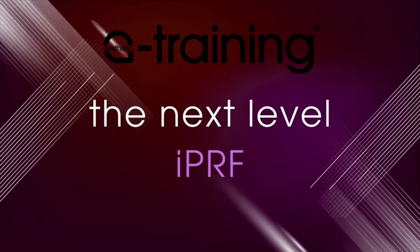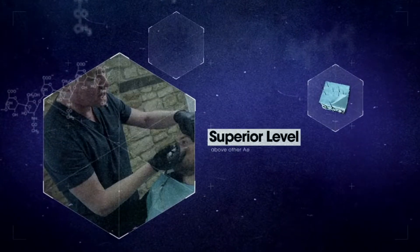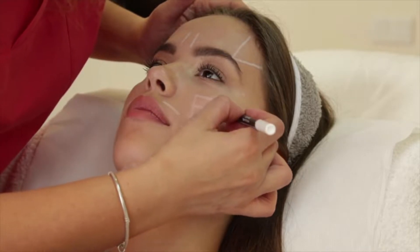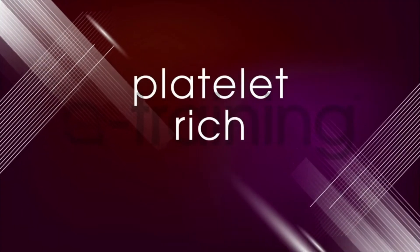The next part of the training within this family is the IPRF Masterclass. The Masterclass is a full face rejuvenation using cannula and platelet-rich fibrin.